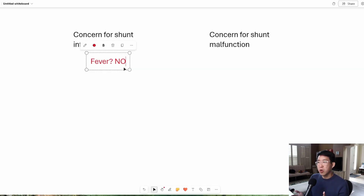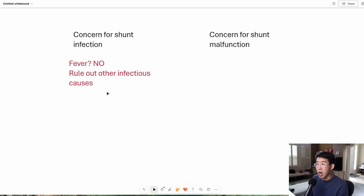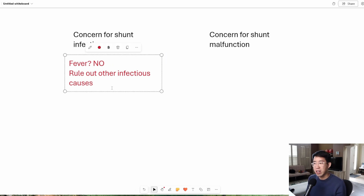So in general, if it's just a fever, we don't start off asking neurosurgery for a shunt tap right away. We need to actually rule out other infectious causes first. There are much more common causes for fever, such as viral URI or UTI. These are much more common etiologies. So we're going to have to start off with our broad infectious workup before going further into asking neurosurgery to tap a VP shunt.